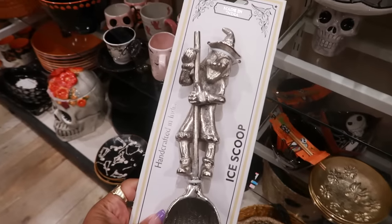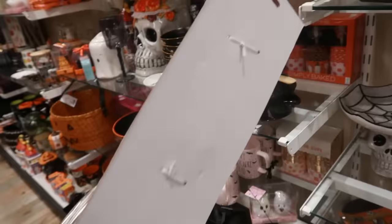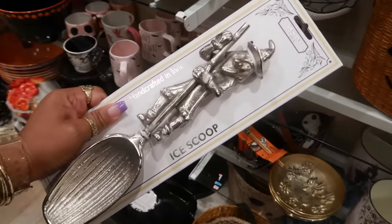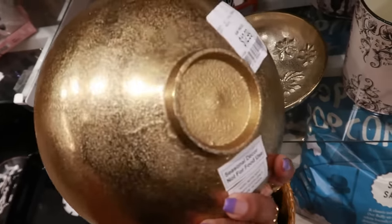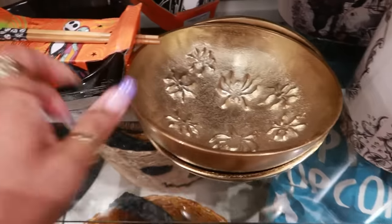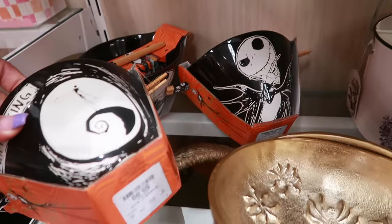An ice cream scoop — he looks scary, look at that. That's kind of cool for only eight dollars. These bowls with the spiders are thirteen. You have some Jack noodle bowls — it says 'Pumpkin King' — or you have that one back there for ten.